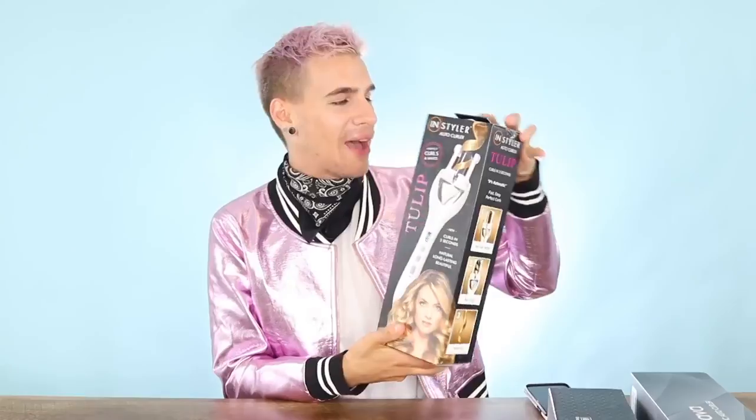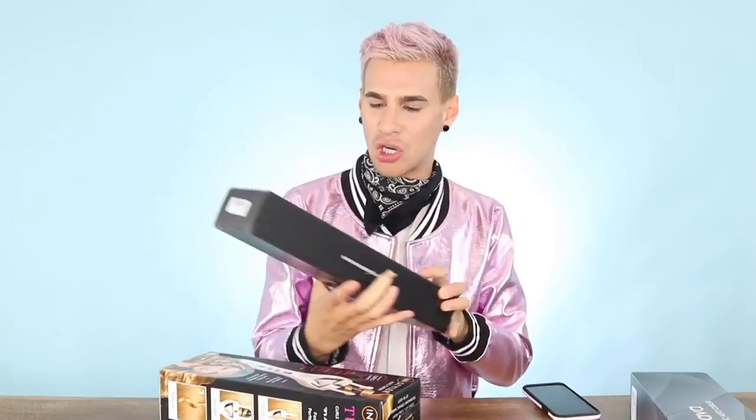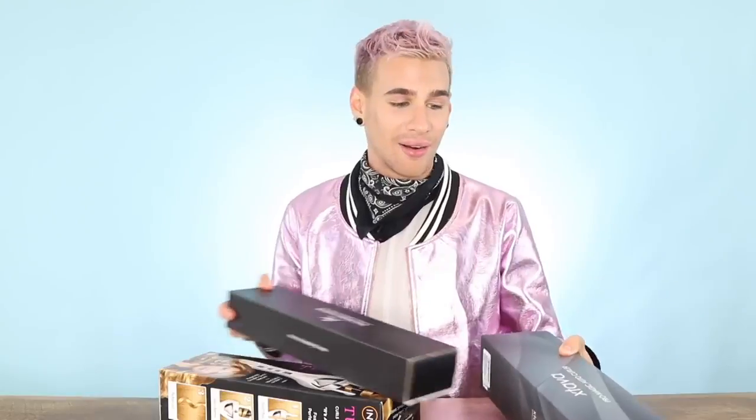Especially that one — the InStyler. I think this is like an As Seen on TV product. So I have the InStyler here, also the Automatic Curler, Dream Curls with Smart Curling Technology, and the Xtava Pro Magic Auto Curler. I went in on Amazon — I am an Amazon fiend — and I saw all these curling irons and I was like, I have to buy them all and try them out for you guys. I'm going to give them a fair chance, though I definitely prefer my regular curling irons.